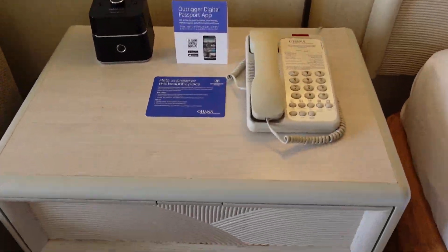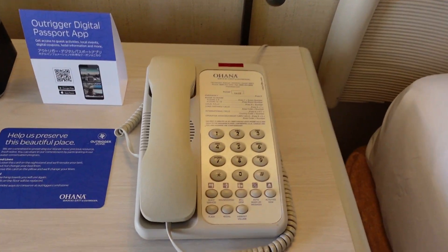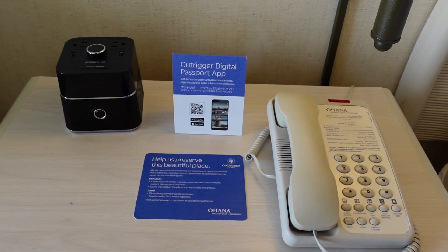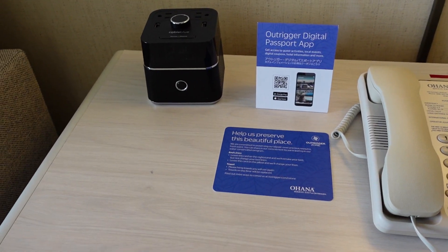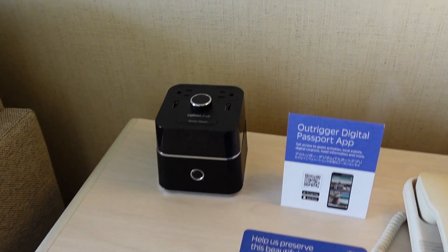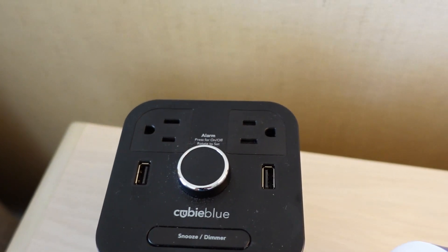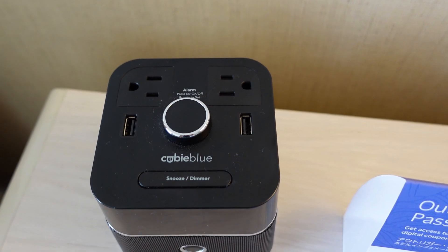On the other nightstand, where the lamp works, you do have a phone, as well as some information about downloading their app. You also have what looks like an alarm clock with some USB ports in it, as well as two wall charger jacks, so you can plug in your stuff.